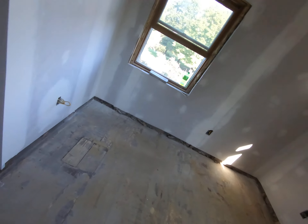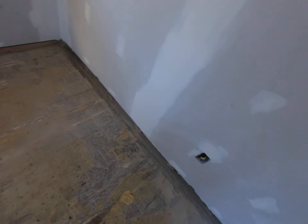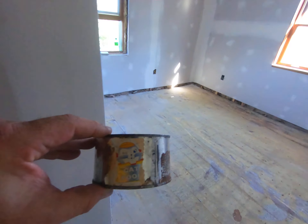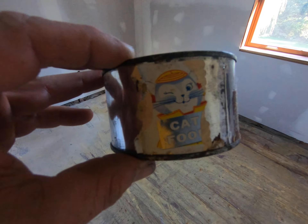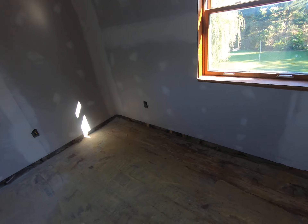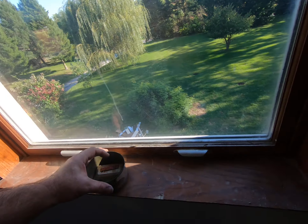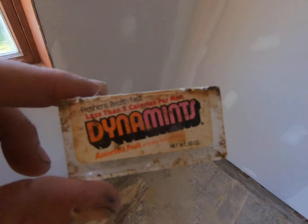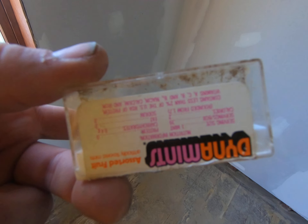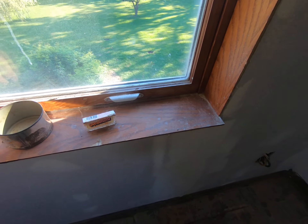I gotta get some pieces for the bottom. I did find this up in the attic — it's an old cat food jar. And then I found these mints. These are some antiques, buddy — look at those bad boys!